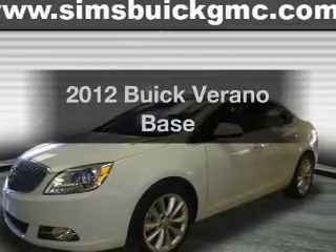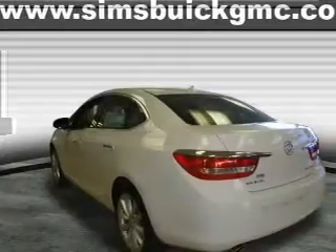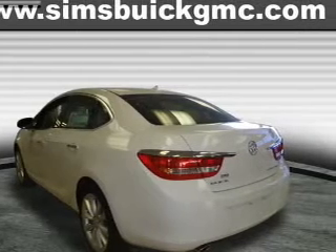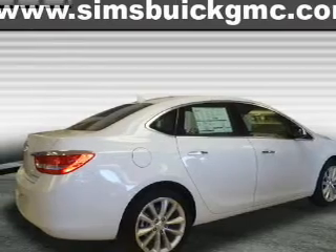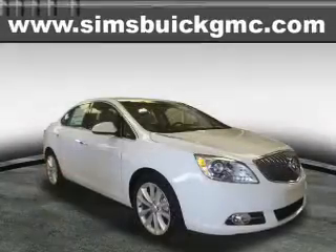Everything you need under one roof with this great vehicle. With an efficient four-cylinder engine, the powertrain includes front-wheel drive, connected to a smooth-shifting six-speed automatic transmission. The anti-lock braking system will help deliver you safely to your destination. Power and reliability are a great combination.